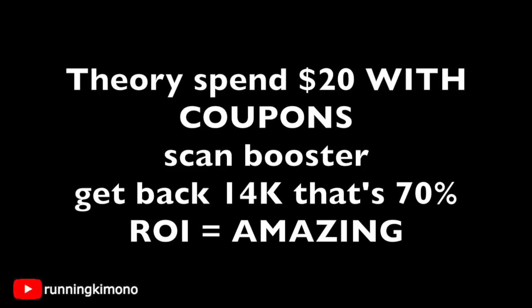With the electronic and the paper booster stacked together, in theory you get back 14,000 points — that's $14. So you're buying $20 of beauty products and getting back $14 in points. That's a 70% return on investment to shop between the 2nd and the 4th with the paper and the loaded booster. This is just amazing.